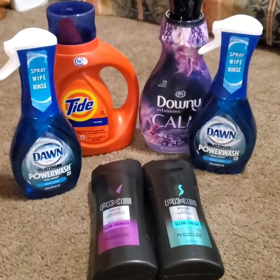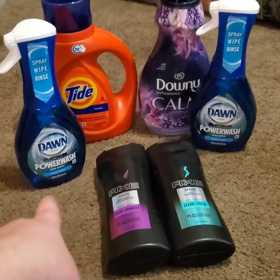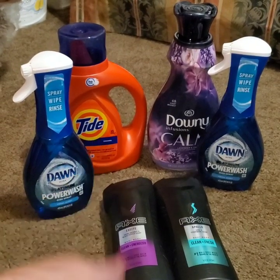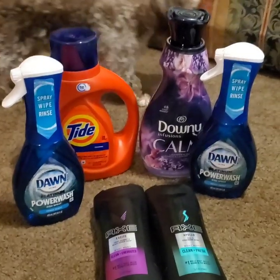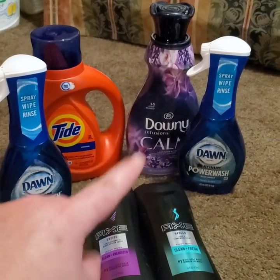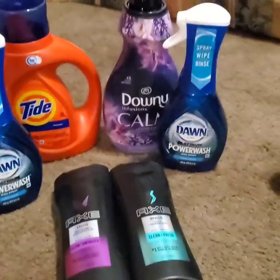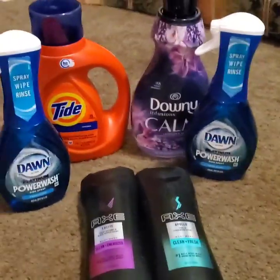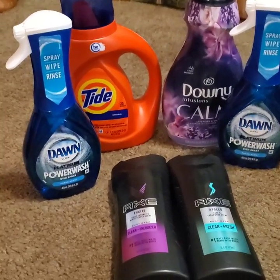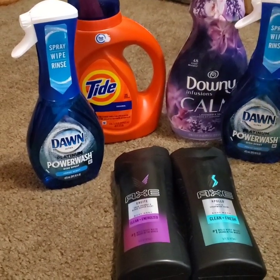We're going to move on to this deal, which is pretty much the exact same thing. We have the two Axes that were buy one get one free, the two Dawns which made them $2.50 a piece, the Tide with the $2 off coupon making it $2.97, and the Downy softener with the $1.50 off coupon making it $2.45. We have six items here — the subtotal was $14.40, leaving us paying $2.40 per item.